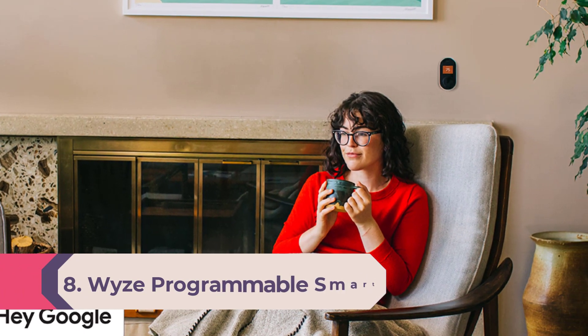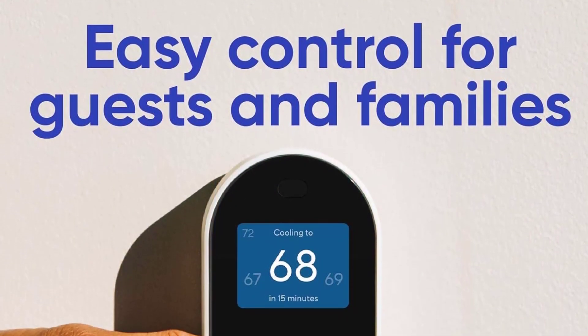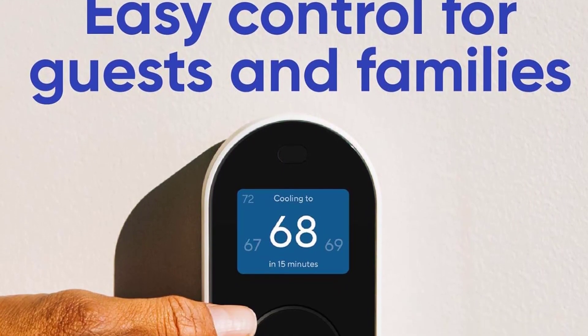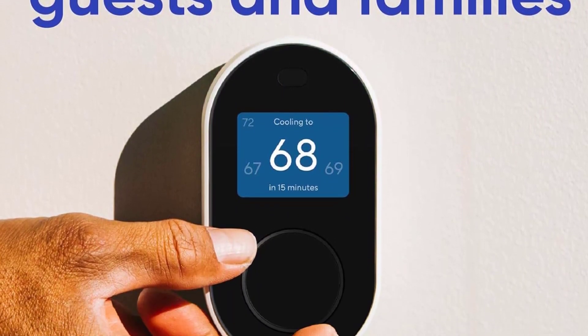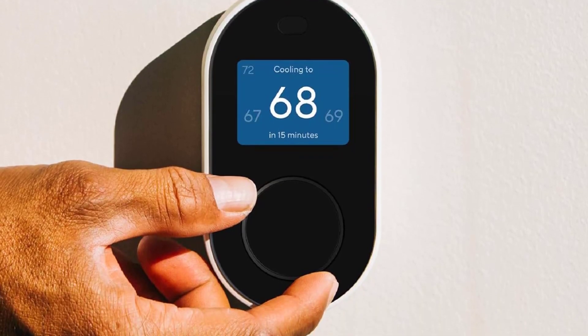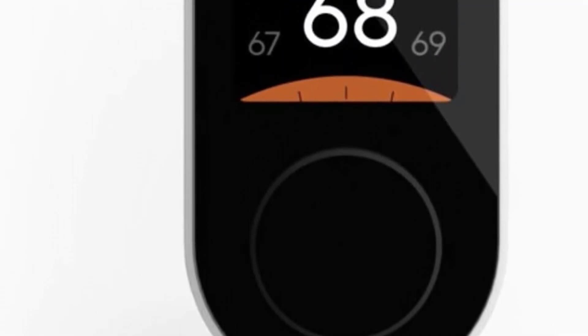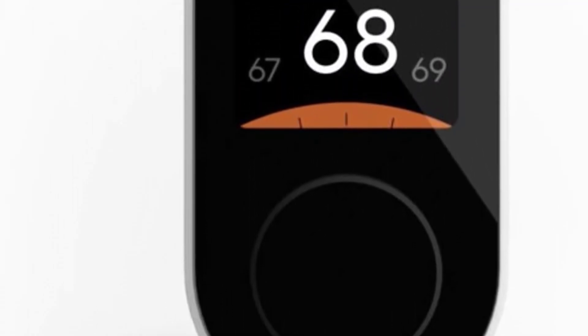Number 8: Wyze Programmable Smart Wi-Fi Thermostat. The Wyze Programmable Smart Wi-Fi Thermostat comes with a seven-day scheduling feature, allowing you to create a routine for home, sleep, and away modes on an everyday basis. The Wyze app recommends actionable insights to help you understand your energy usage and reduce wasted energy. It works with voice assistants such as Alexa or Google Assistant.